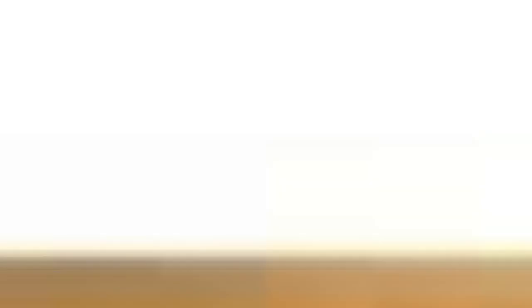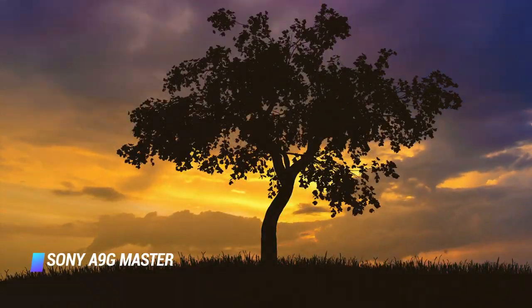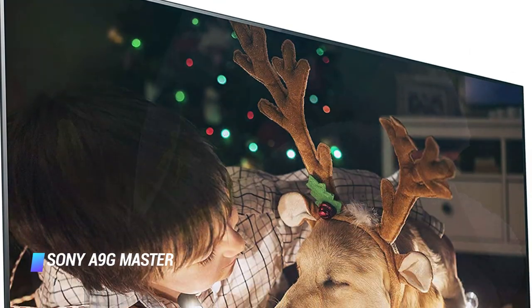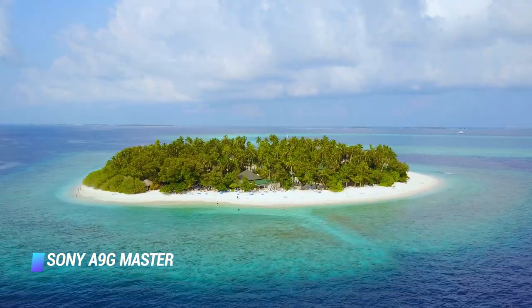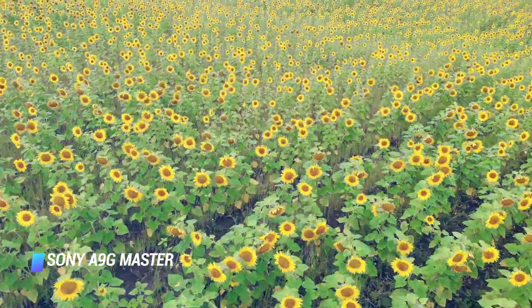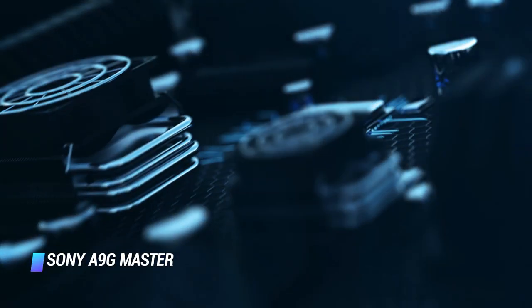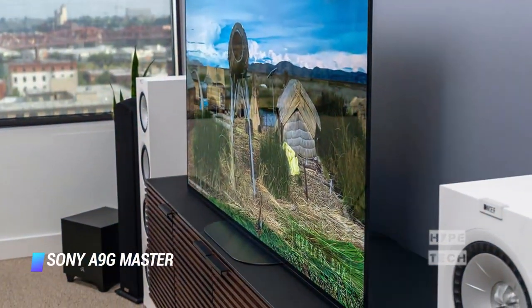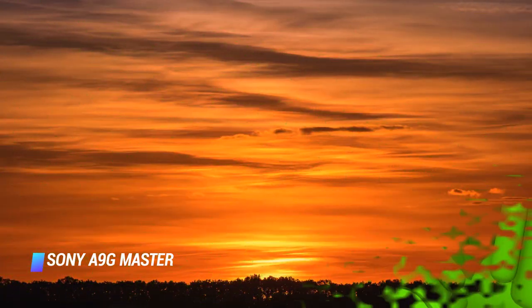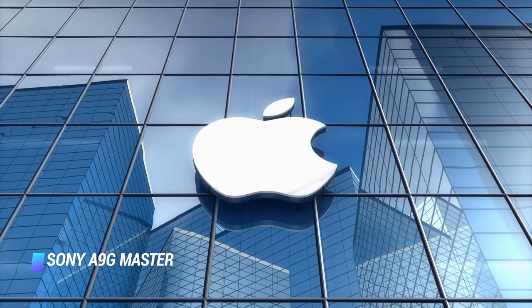Coming in at number 4, the Sony A9G Master Series Bravia OLED TV. If you're looking for a larger screen OLED TV, the 77-inch A9G from Sony is the one to get, as long as you can afford its steep price tag. For the time being, 77 inches is the largest practical OLED TV size you can order — LG did announce its 88-inch Z9 OLED TV, but it'll cost you around $30K. The A9G features a powerful processor, HDMI 2.1, and an acoustic screen surface that delivers stunning audio and picture quality. Where Sony lags behind is its Android TV interface; LG's webOS platform is more intuitive and fluid, though many folks rely on streaming boxes like Apple TV anyway.